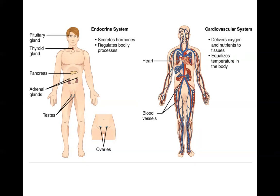Some of the major organs of the endocrine system are glands such as the pituitary gland, thyroid gland, and adrenal glands, as well as structures like the pancreas and the ovaries.